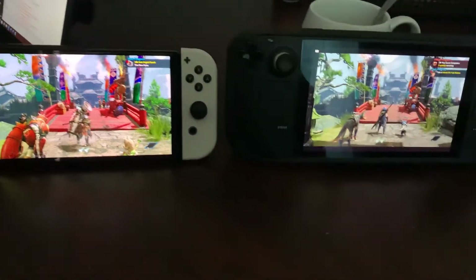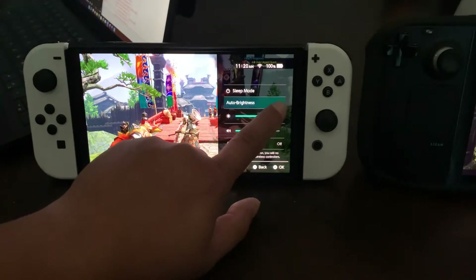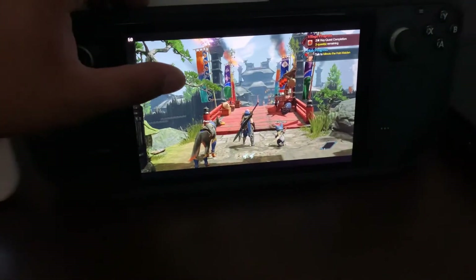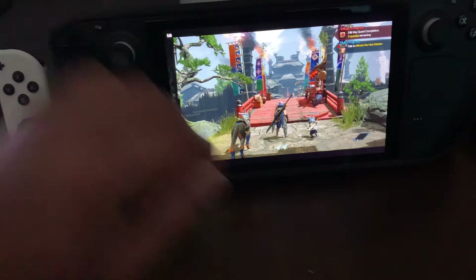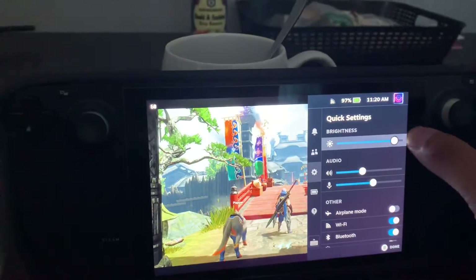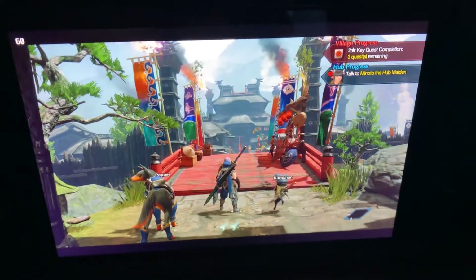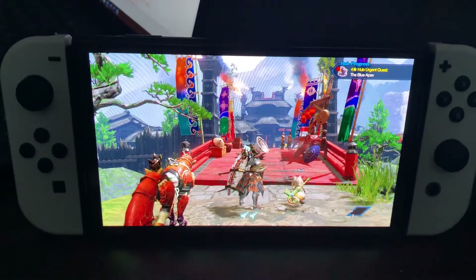But just the screen alone, it's just really amazing. Let's put up the brightness here, lower the volumes. Okay, that's the brightness on the Steam Deck — here's the brightness on the OLED.